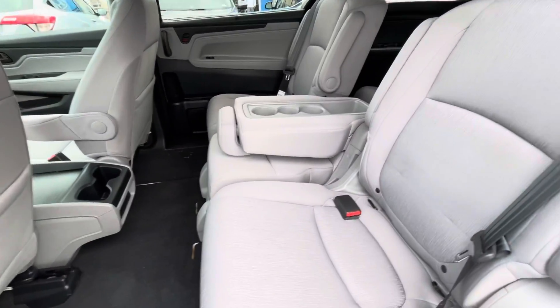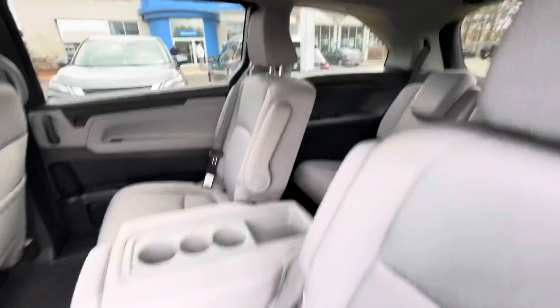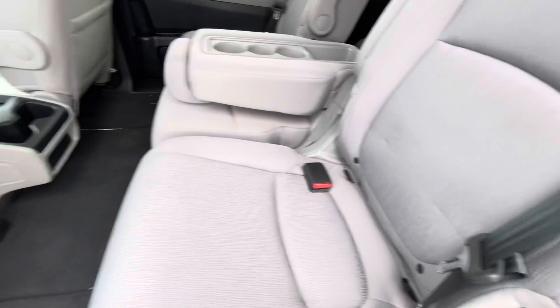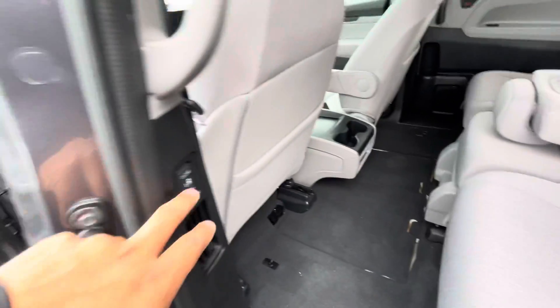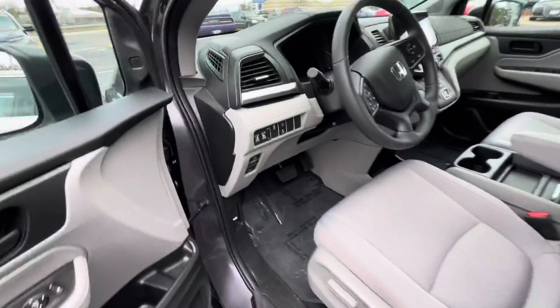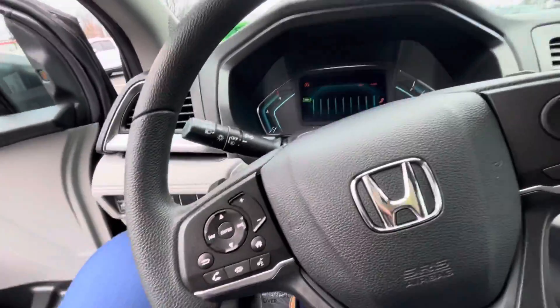This is the back seat. You got the 40/60 split seats in the back right there. You also got three seats up here, and you can take this middle one out. Seats move forward and backwards. You also got this button right here to close it right up. Going to hop right in and start it up.